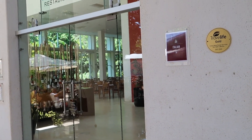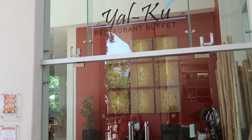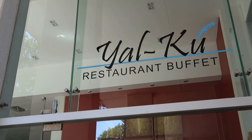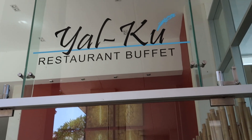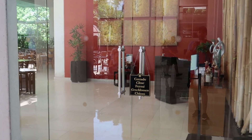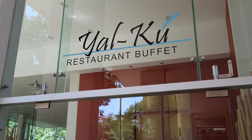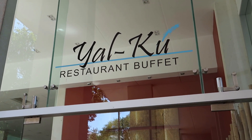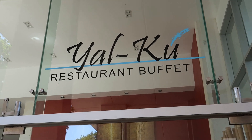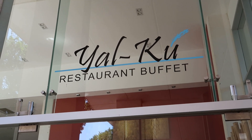Just to the left of the lobby is the main buffet restaurant called Yal Khoo, which serves breakfast, lunch, and dinner. It's currently closed as they're setting up between meals. We did breakfast and dinner buffet tours here at Yal Khoo, so if you want to see those they'll be up on our channel. If you have any questions about the food offerings, write them in the comments.